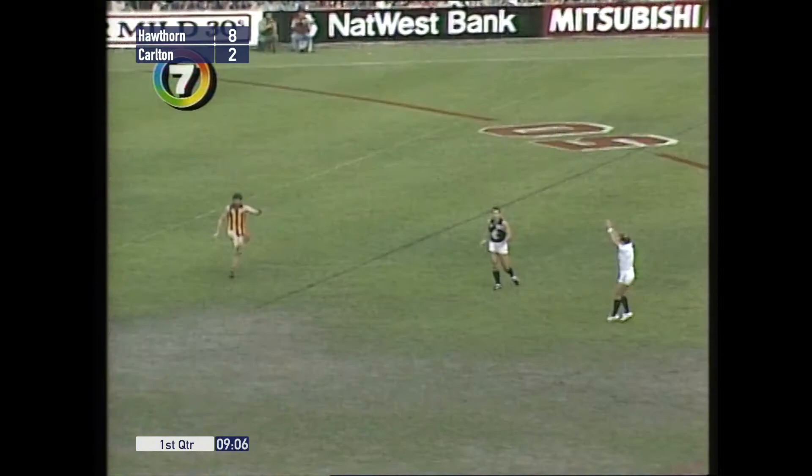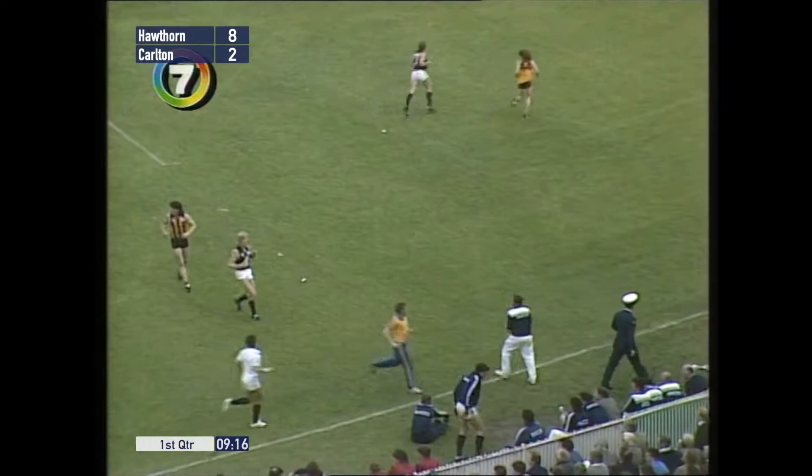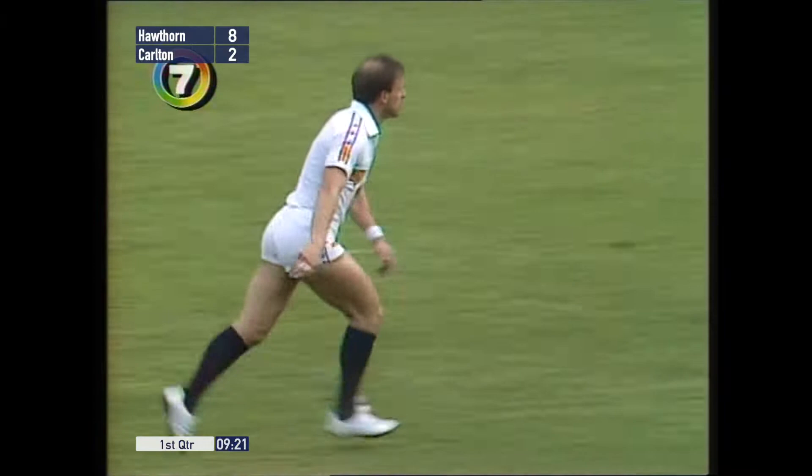Hawthorn doing most of the attacking but they've missed a couple of easy ones. Dippe will take the free kick short of centre-half back. Short pass — Langford fumble. Curran hand copped the heavy one from Deer — and the player spotted it. He's going to take the book out and report it. Well, so he should, because he reported Rhys Jones.